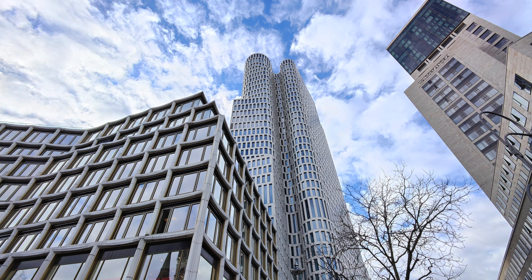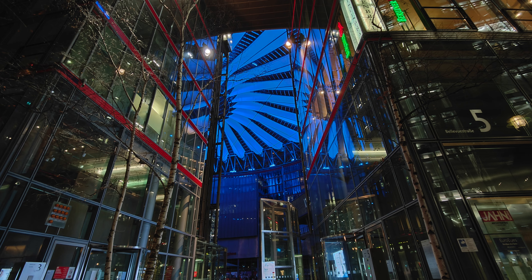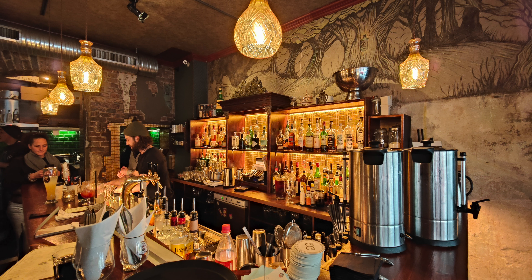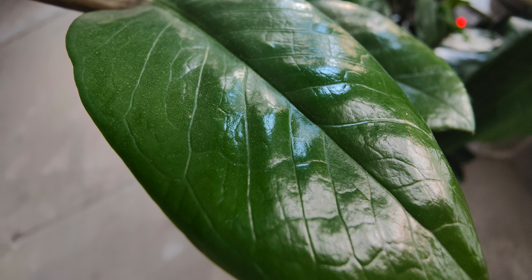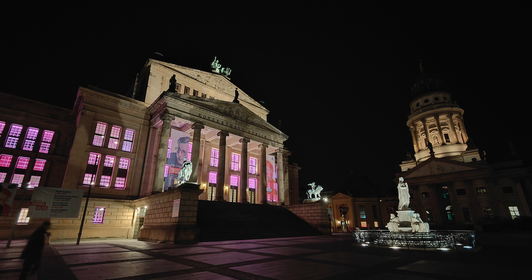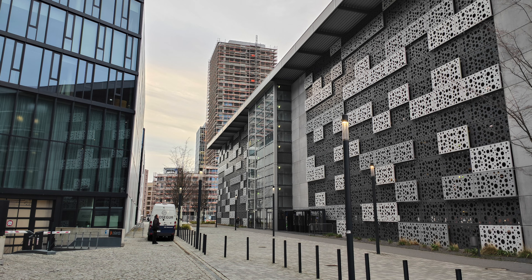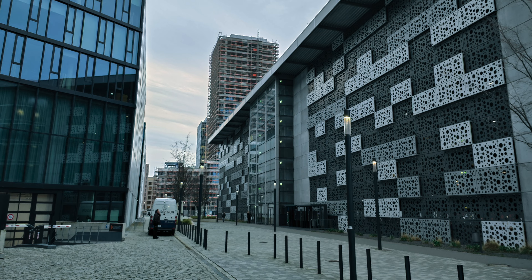And the ultra-wide angle is without question the best there is — the sharpest, the brightest, with the best colors, and also in autofocus and macro mode. What more can I say? It's better than most main cameras and I enjoyed shooting with it. Hasselblad has added three master style filters but they are too aggressive for my liking.